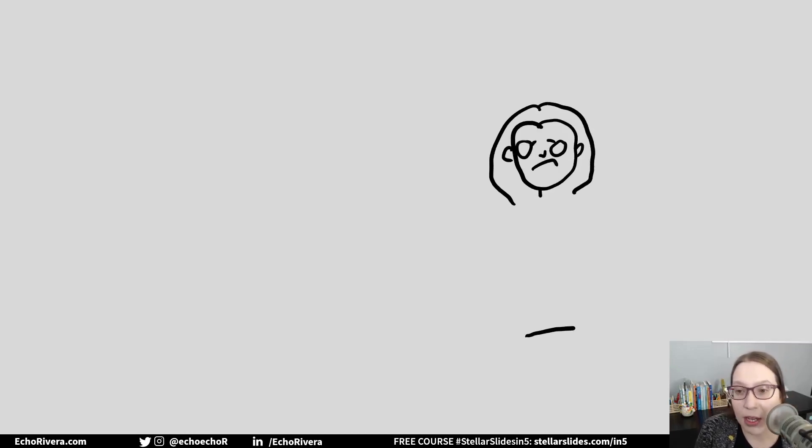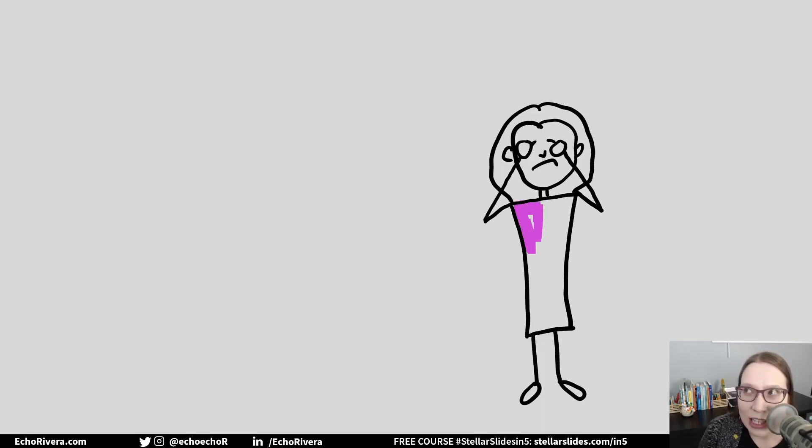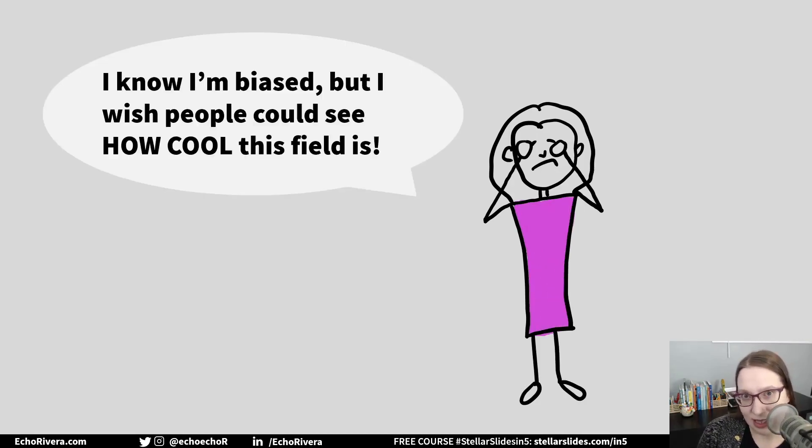What else? Have you ever been frustrated because you know your field or research topic or whatever you're teaching in class that day is actually really cool or interesting or important, but you just can't seem to instill that same passion and excitement in your audience?